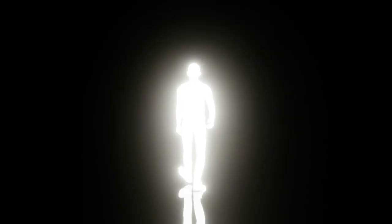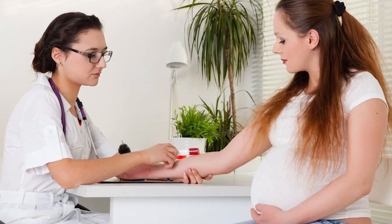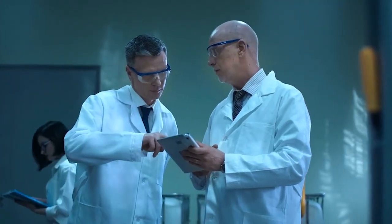Here's where it gets interesting. Either you have this protein or you don't — there's no in-between. If your red blood cells carry the Rh protein, you're Rh-positive. If they don't, you're Rh-negative. It's that simple, yet the consequences of this difference are anything but simple.